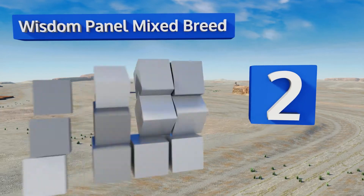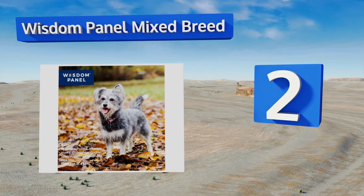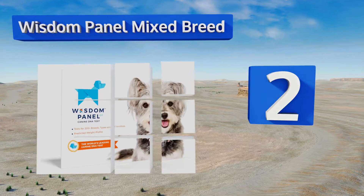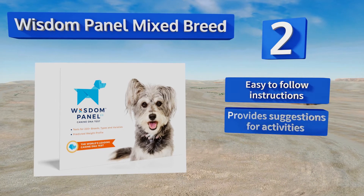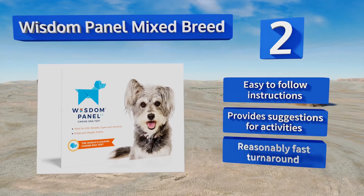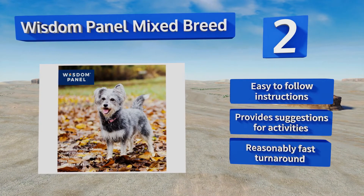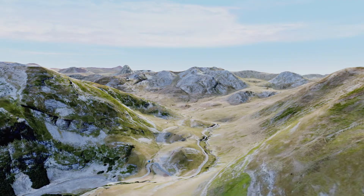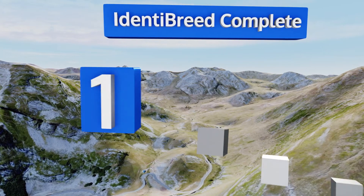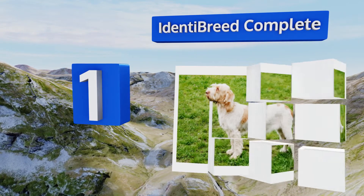At number two, the impressive database used by the Wisdom Panel Mixed Breed can help owners discover typical ailments certain dogs may be likely to have. Their interactive website charts your dog's lineage nicely so you can fully understand the complexity of their biology. It comes with easy-to-follow instructions and provides suggestions for activities. It also has a reasonably fast turnaround.